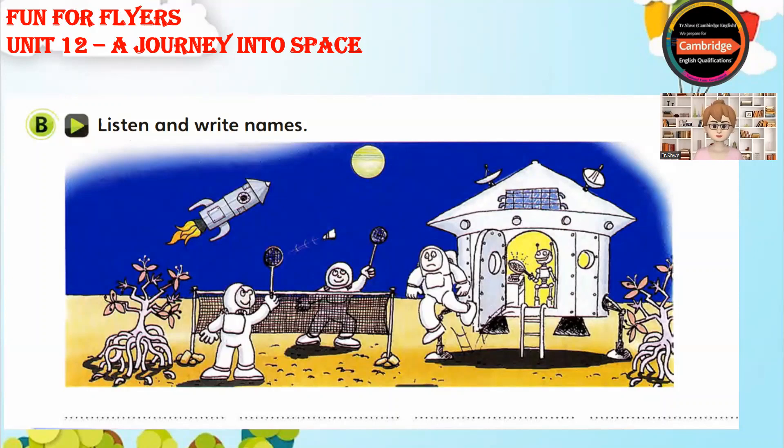Can you see the third astronaut? She's at the front of the picture. Look! She's playing badminton too. Her name's Glastida. Write her name now. You spell it G-L-U-S-T-I-D-A.